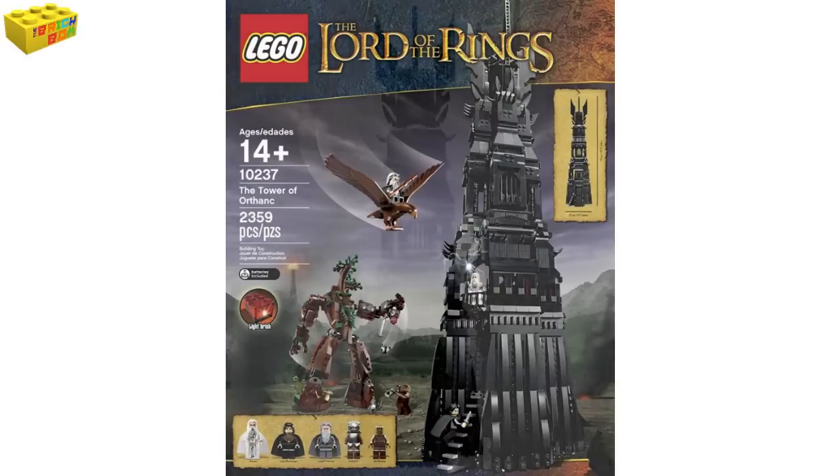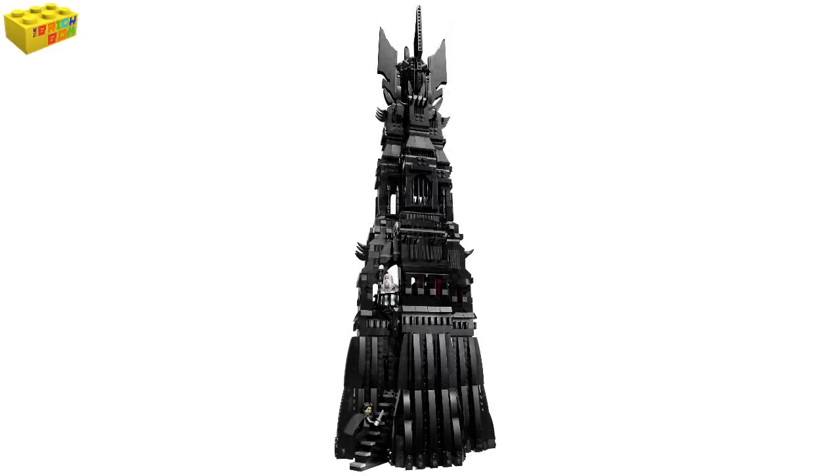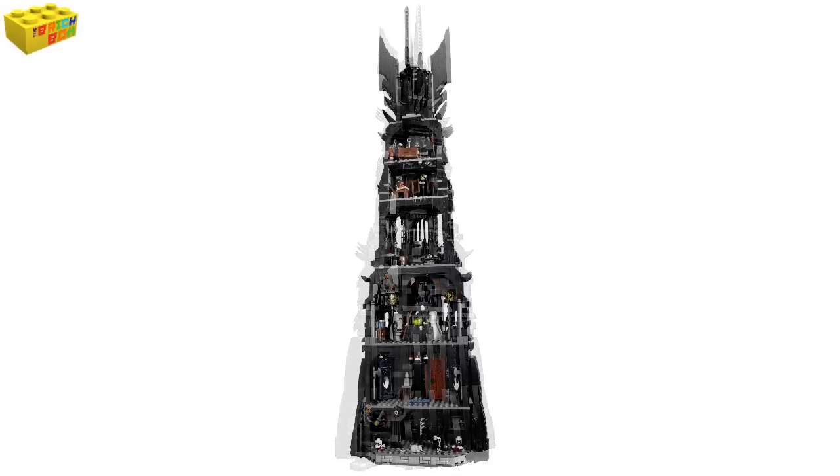This is ages 14 plus and it does come with a staggering 2,359 pieces. In the US this will have a price tag of $199.99, Canada $249.99, Germany $199.99, and the UK £169.99.